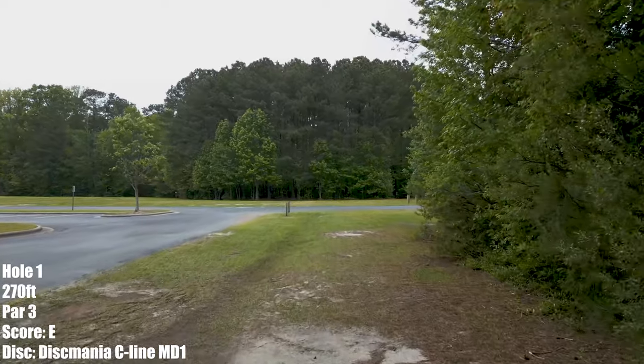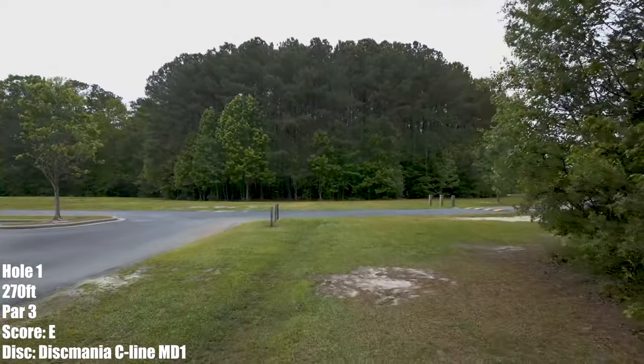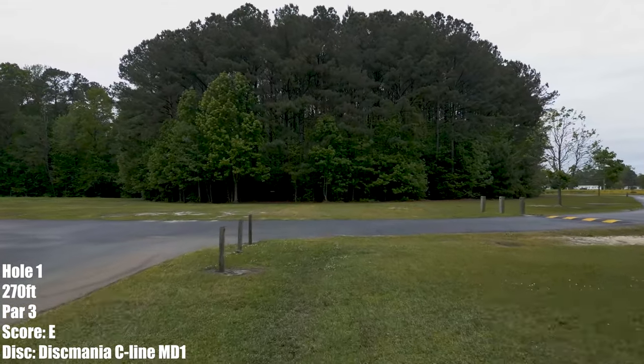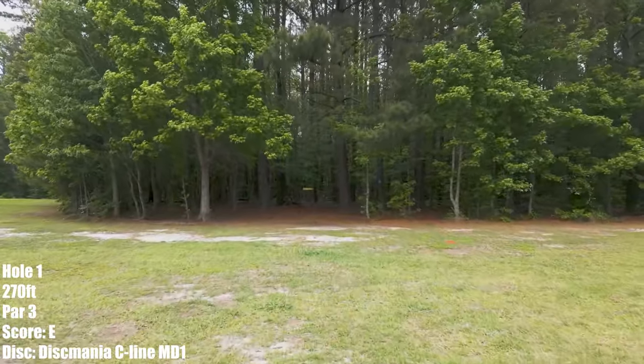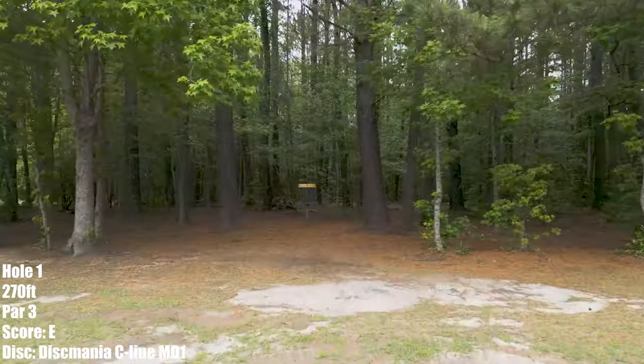Here we are on hole 1, 270 feet, right up the gut. I see a lot of mid-ranges and fairway drivers throwing out to the right and having them crash hopefully somewhere right in the gap in the front to get your easy bird.